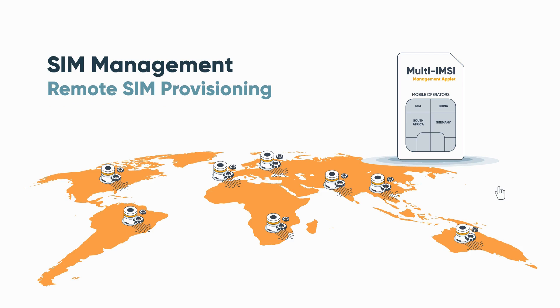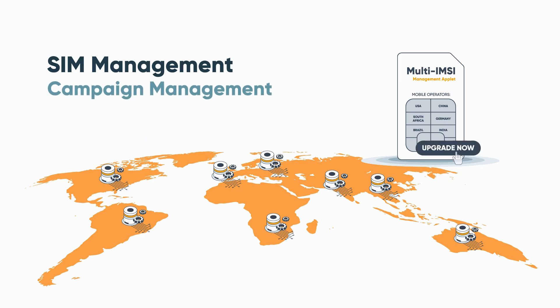Remote SIM provisioning is the technology that allows management of SIMs in the field, by changing profiles, IMSIs, and configurations over the air in an efficient and secure manner. From the comfort of their office, any customer can add another carrier profile to an existing SIM card already deployed in the field, to improve coverage, performance, or cost. You can add multiple profiles in multiple countries, and when you want to apply changes of any kind — whether downloading a new profile, changing a configuration, or anything else — to all deployed devices, a single click of the button can manage that for 100 or 10,000 devices, even if the devices behave differently and have different wake-up times.